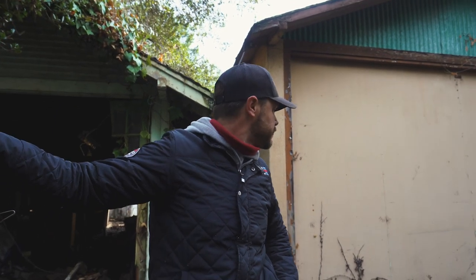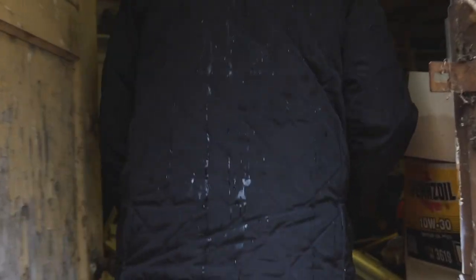This one here we've gotten a small peek at before just through a couple photographs, but today we are going to break open this garage, step inside and see exactly what we're going to find. We'll be right back.